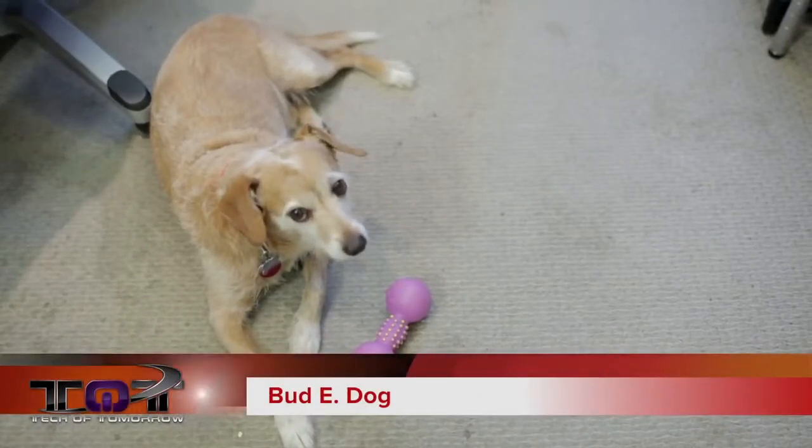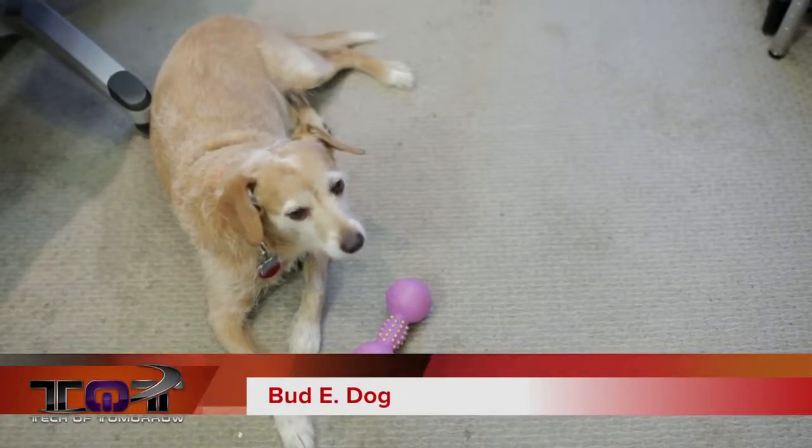Good morning world and welcome to Tech News — the hard news, the tech news here on Tech of Tomorrow. I'm Elric, your host, and on the floor here is our chief correspondent Bud E Dog. You guys can see him taking a chill while I do the hard news for you folks.